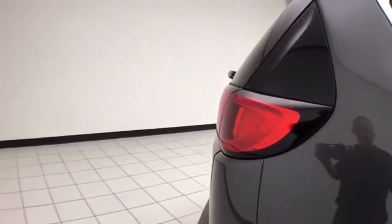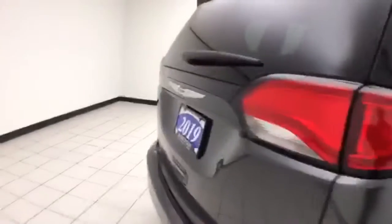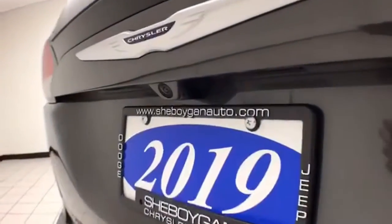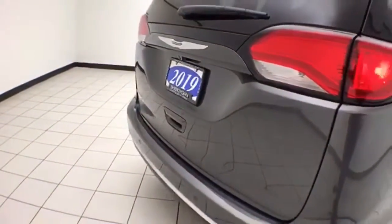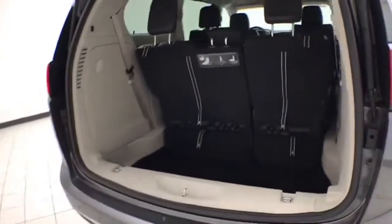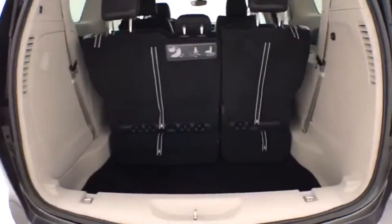All rear windows have sun shades. Advanced safety features like blind spot monitoring, cross traffic alert, backup camera, and rear parking sensors. Power liftgate for convenience, deep storage wall behind the 3rd row, lots of space for cargo or for the seats to fold back into.